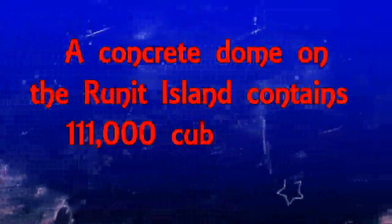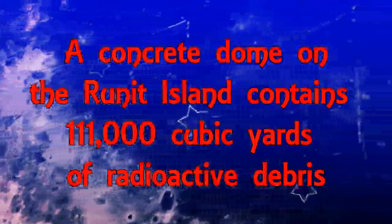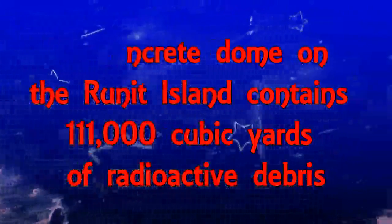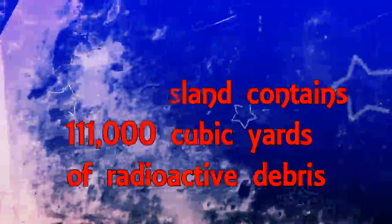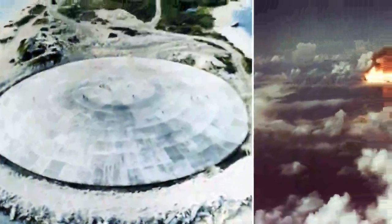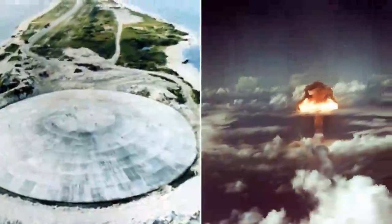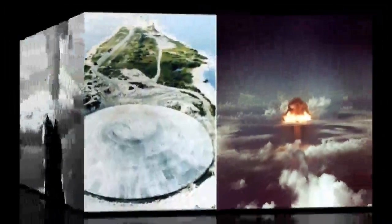From 1942 to 1992, the United States conducted 1,054 official nuclear weapons tests. Further testing was stopped by the Comprehensive Nuclear Test Ban Treaty, which was proposed in 1993 and signed in 1996 by 183 countries. Although the United States never actually ratified the treaty, the country officially stopped all weapons tests that involved nuclear explosions.